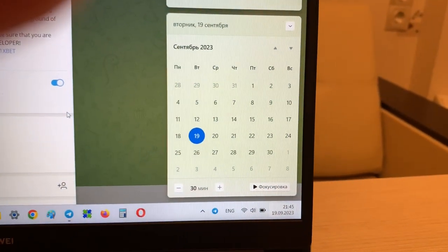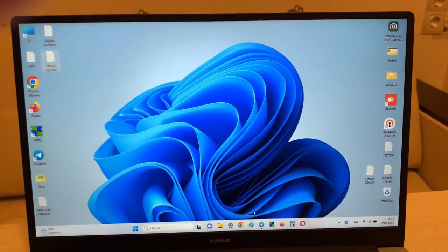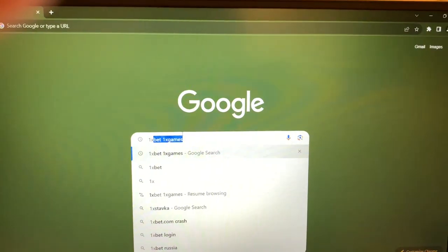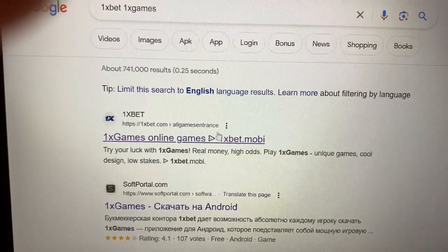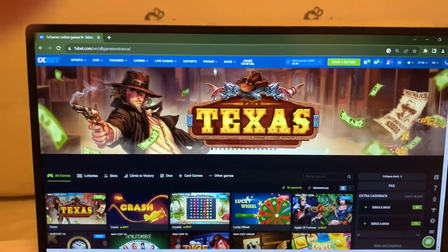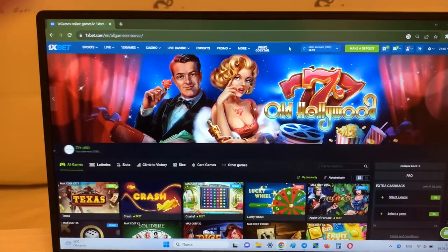Okay, let's start. Look at this — actual date and actual time, I'll show you. Now I'm going to Google Chrome, searching 1xbet, 1x games. Look at this guys — first link, this is the official website 1xbet.com. I'll press this.